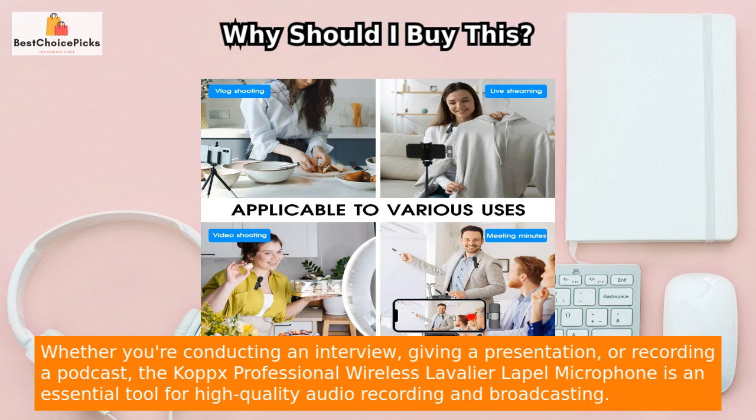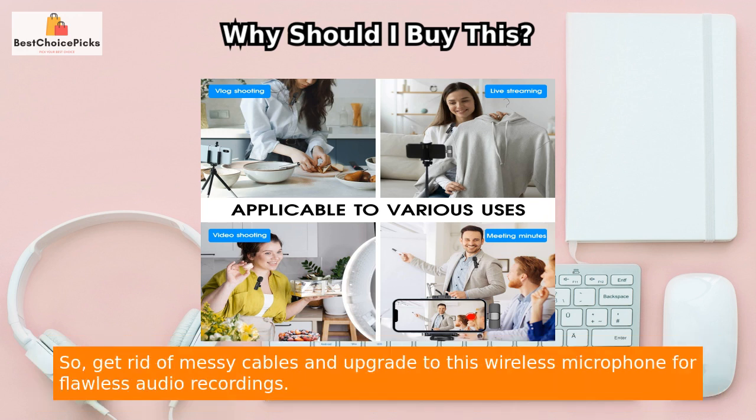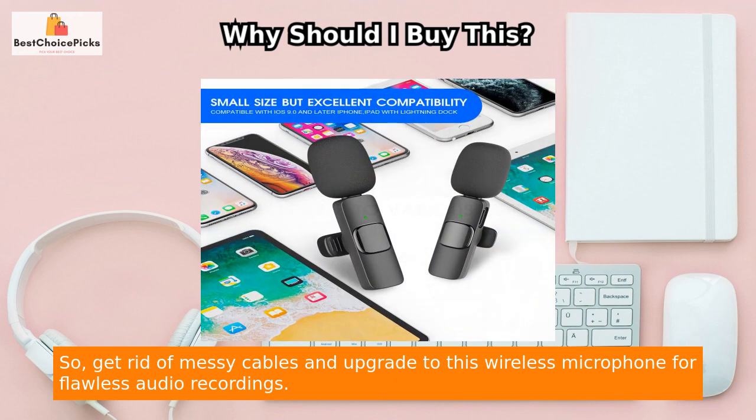Whether you're conducting an interview, giving a presentation, or recording a podcast, the Copks Professional Wireless Lavalier Lapel Microphone is an essential tool for high-quality audio recording and broadcasting. So get rid of messy cables and upgrade to this wireless microphone for flawless audio recordings.